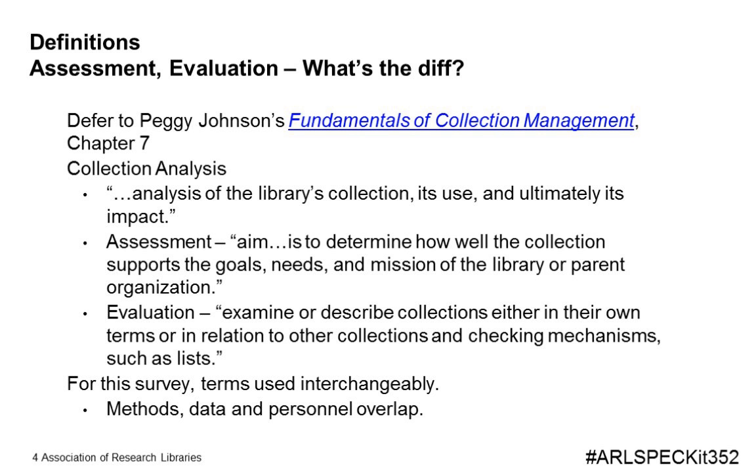Like any good work, there is a preface to set the stage. In our case, we wanted to clarify our use of the terms assessment and evaluation. Deferring to Peggy Johnson's classic text, Fundamentals of Collection Management, she considers assessment to be an examination of how well the collection supports the goals, needs, and mission of the library or parent organization, while evaluation is a comparison of the collection against internal or external criteria. However, for the purposes of this survey, we use these terms interchangeably.